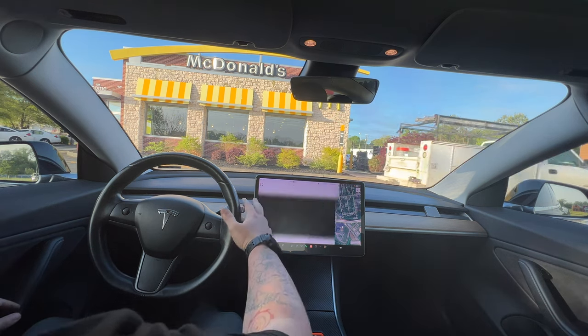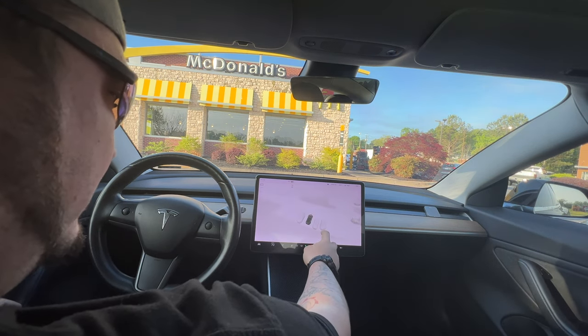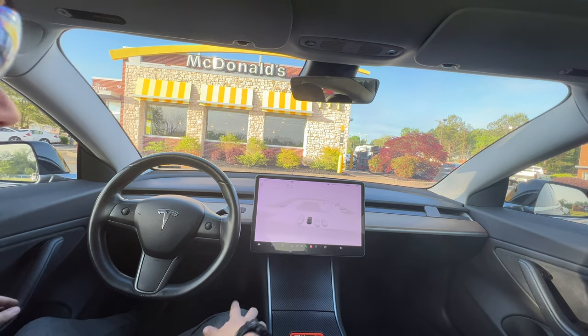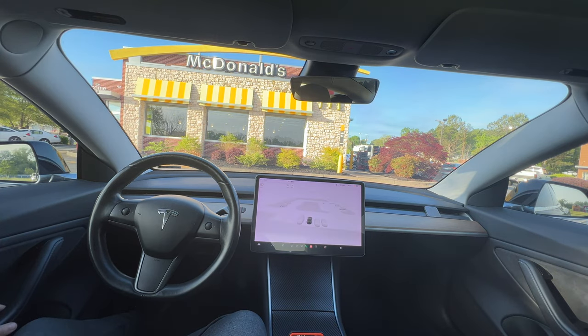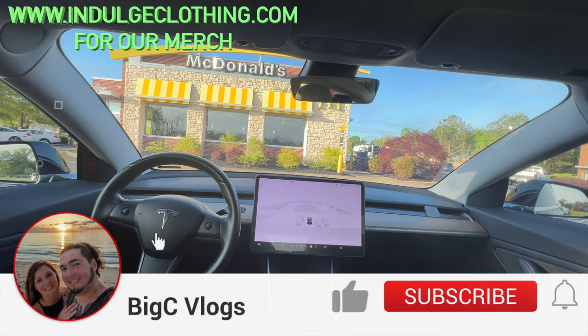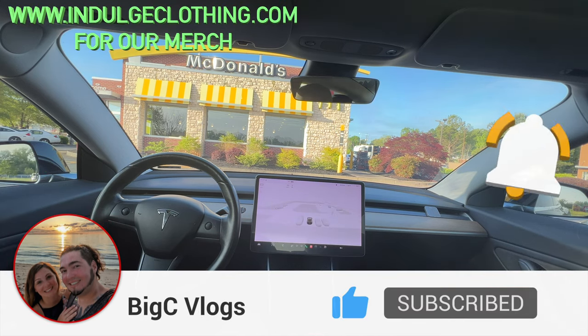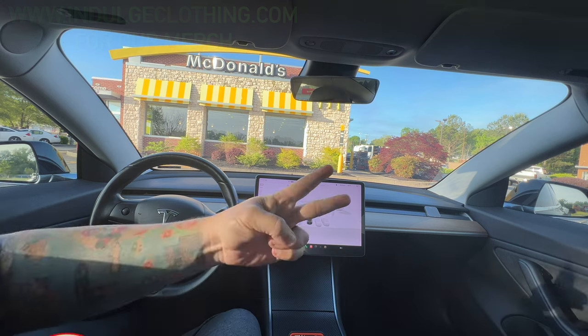I hate that I don't get the cool 3D visualizations on the Intel car — I just get the regular car overlay. Either way, that was my first drive on FSD version 12.3.6, which did a phenomenal job driving all the way here, and a phenomenal job with the auto park. Click like, click subscribe, check out indulgeclothing.com for the merch — we'll see you in the next one, deuces!